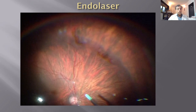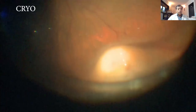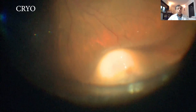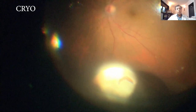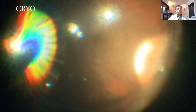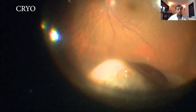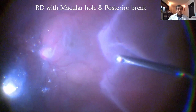We do endolaser as retinopexy to most cases once the retina is flat. Sometimes I use cryo — if a break is extremely peripheral, small, especially in the superior 10 to 1 o'clock quadrant, it can be difficult to reach with laser. I just pick up my cryo, indent, and you can clearly see the freeze reaction on the horseshoe flap that would otherwise be difficult to visualize in high myopic eyes. Endolaser is standard; a binocular indirect laser is another option.